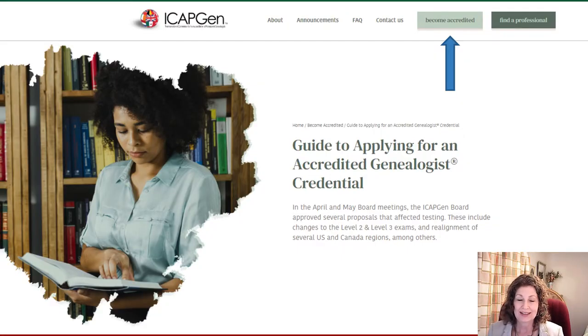In Part 1 of this series about the nuts and bolts of accreditation, you learned about the benefits of becoming an accredited genealogist. In Part 2, you learned some of the steps and the process. So in Part 3, we're going to talk about preparation — what do you need to do to get prepared to start this journey?